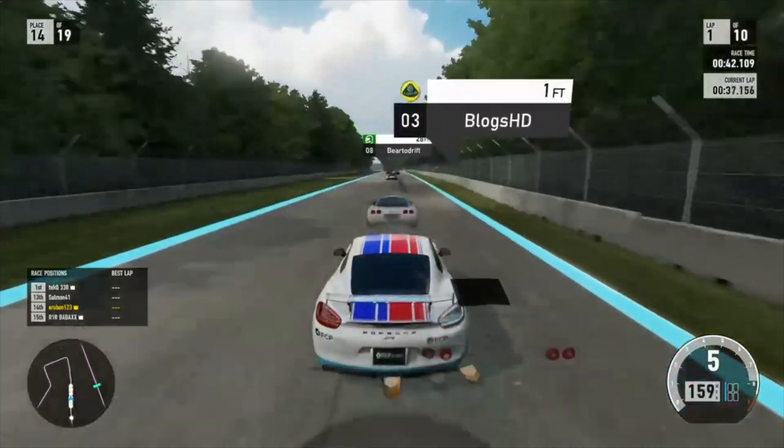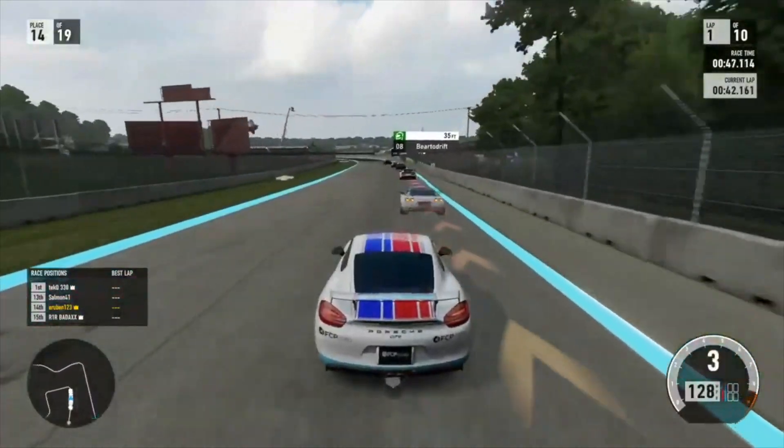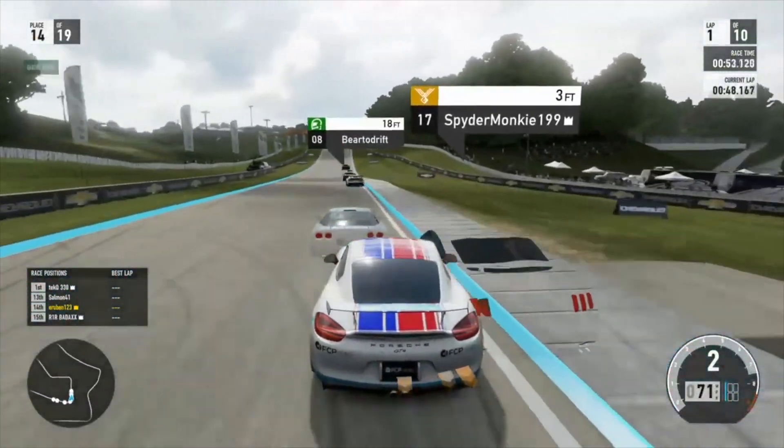If you don't know Gridlife, they host a bunch of racing events around the US, but unfortunately with what's been going on recently, obviously the public racing events aren't available. So they've been hosting this online series called Track Battle.